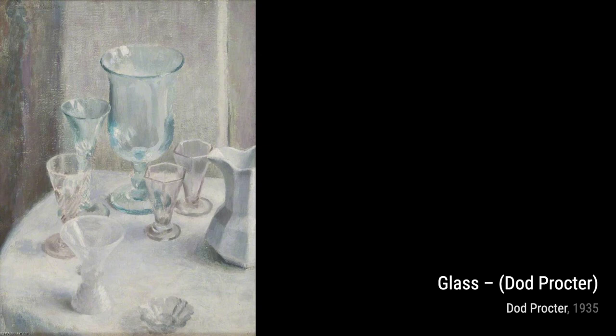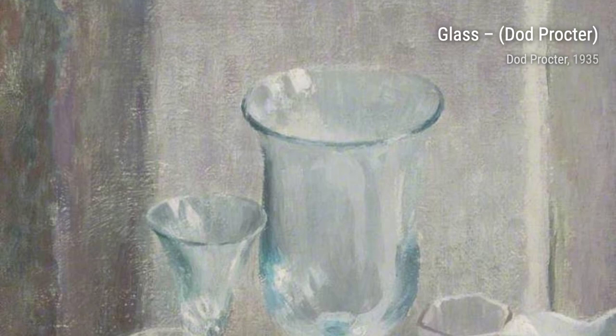Little Sister is a portrait that captures the bond between siblings. Proctor's attention to detail and her ability to capture emotion make this painting truly heartwarming. Finally, we have Aunt Lilla, a portrait that showcases Proctor's ability to capture the essence of her subjects. The warmth and love in the subject's eyes make this painting truly captivating.